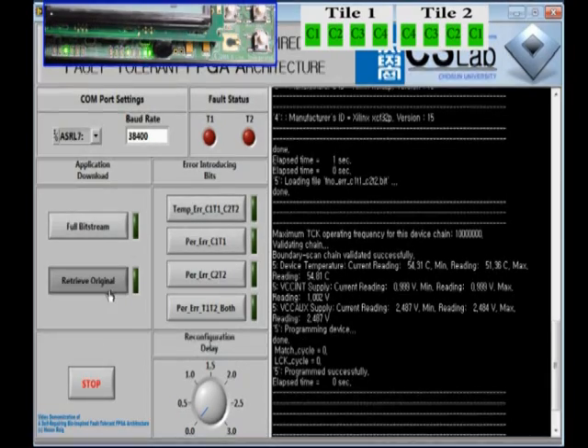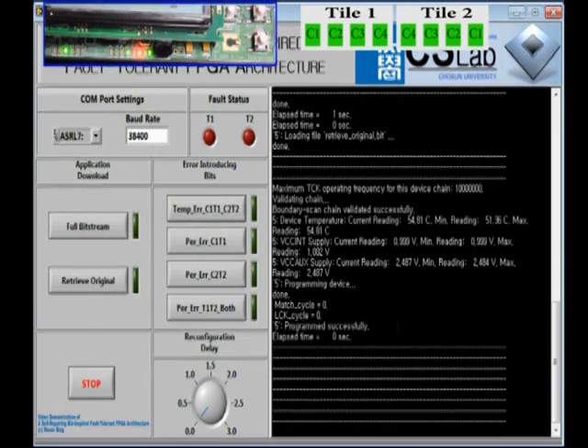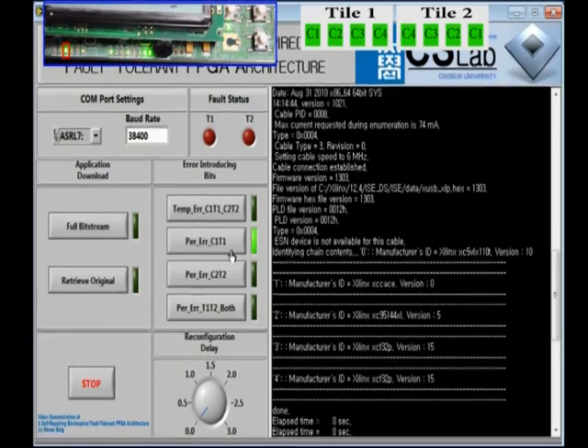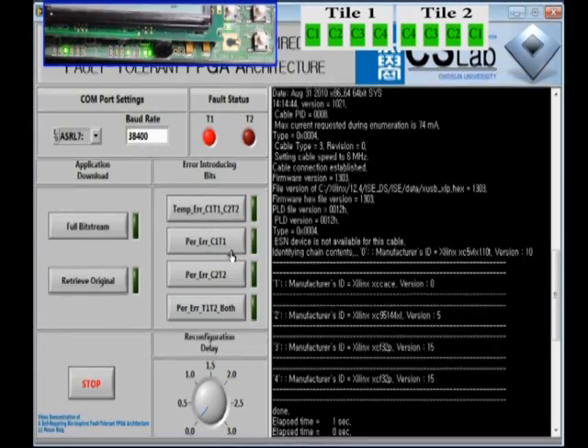Now I have to retrieve the original functionality back again in order to test the other erroneous conditions. The retrieved original partial bitstream is downloaded in 0 seconds. Let me now introduce a permanent error — a stuck-at-one fault — in cell 1 of tile 1. You may notice that cell 1 is stuck at one and it is immediately reconfigured. The LED showing tile 1 is erroneous, but its functionality is taken over by the spare cells.